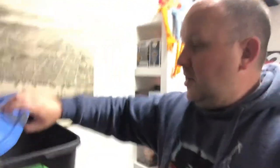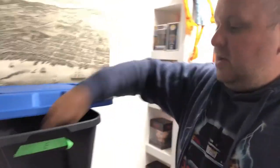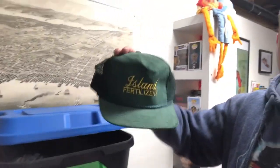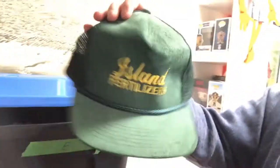These vintage hats are hard to price because a lot of times there's no comps listed. This is the hat — I can do this one-handed. It's an old Island Fertilizer corduroy snapback mesh hat. Nice little hat.